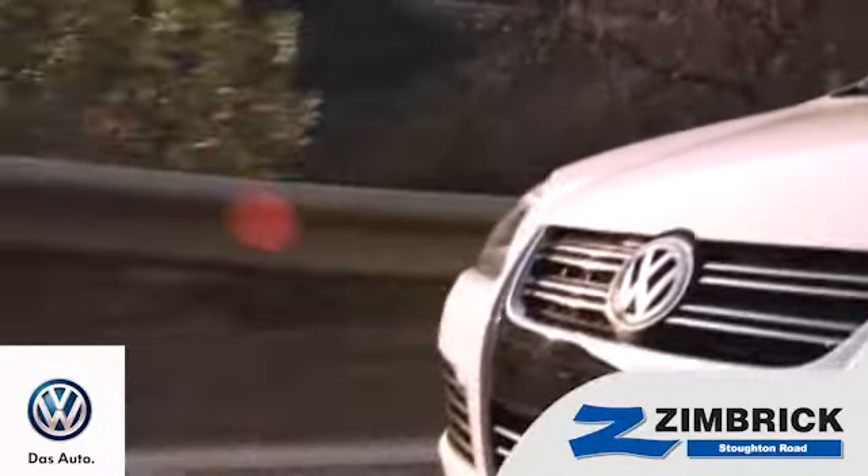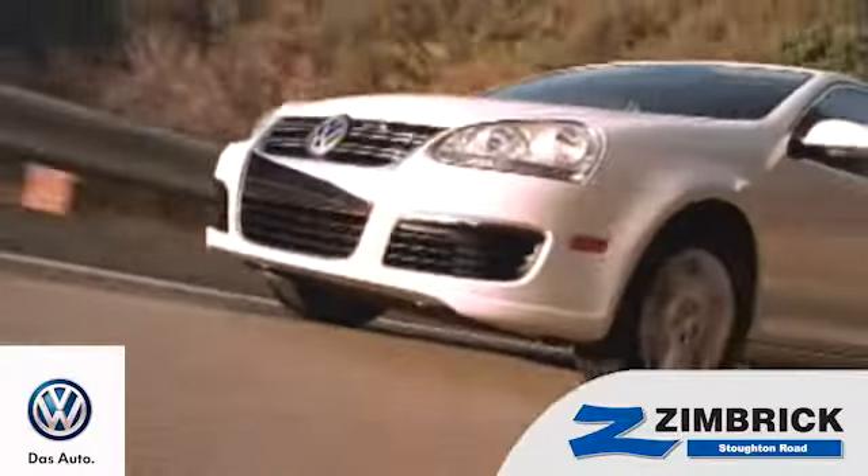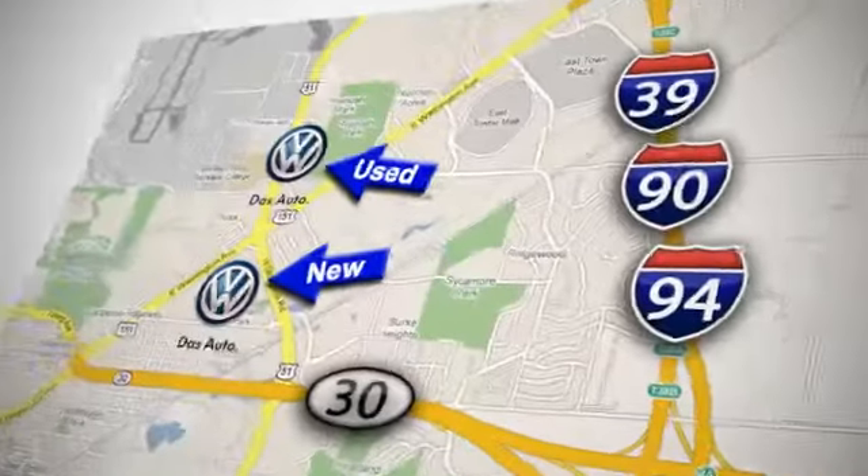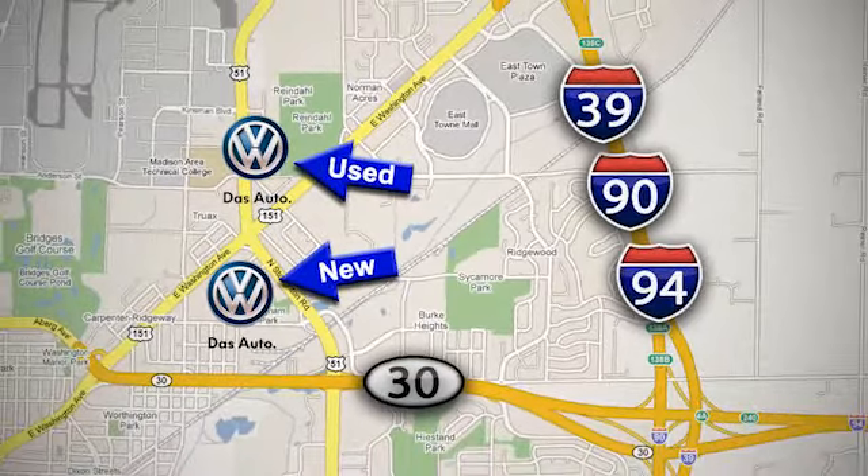We are Wisconsin's only generation best VW dealer. Find out why by shopping with us today. Visit our used car lot at 1707 North Stoughton Road or our new car lot at 1430 North Stoughton Road.